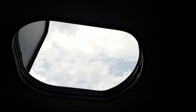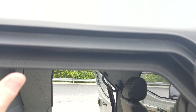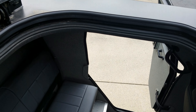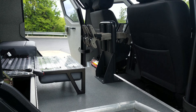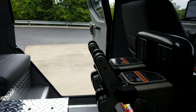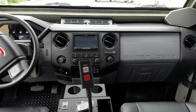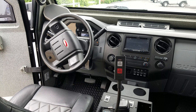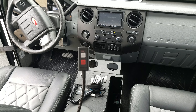It also has a roof hatch — pretty ridiculous. The front looks very familiar if you've ever been in a Ford Super Duty. The front is certainly a lot more luxurious than the back.